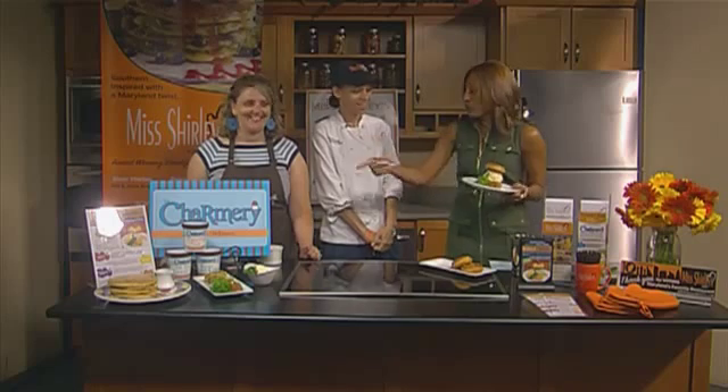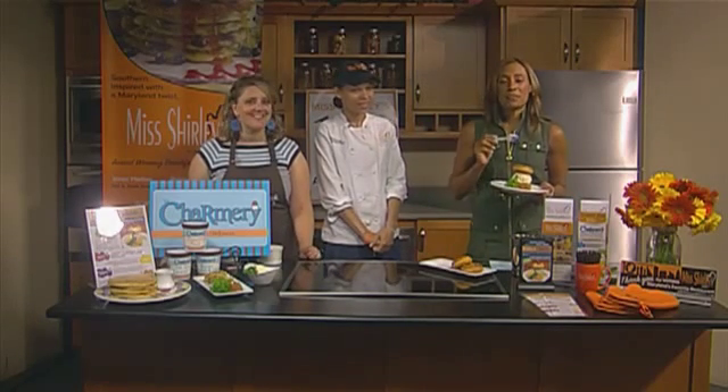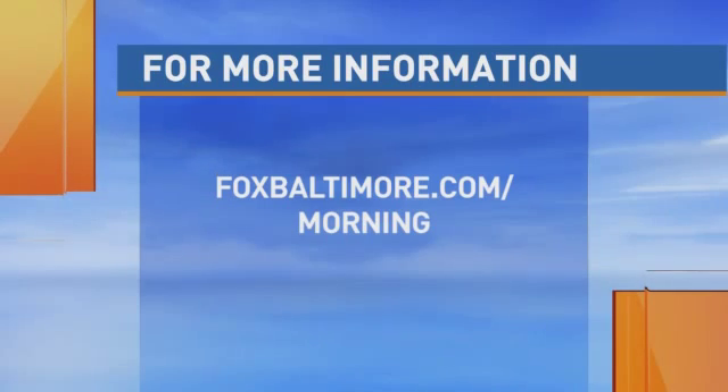You've got to get to Miss Shirley's or The Charmery, either one. Yes, we'll be serving it later in June. We're going to have more information about it on our website, foxbaltimore.com slash morning.